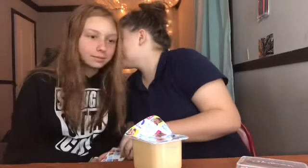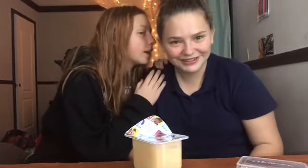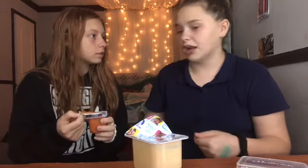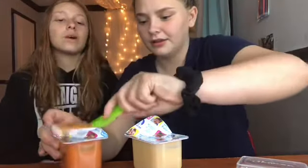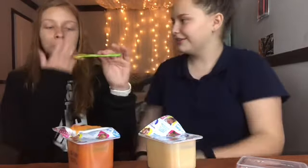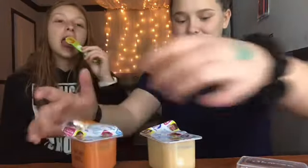It just squirted on me! It just squirted on me! You're so stupid, you did that on purpose! I promise you I didn't. I'm in my school clothes, I don't want to do that. Why didn't you change? I don't know.